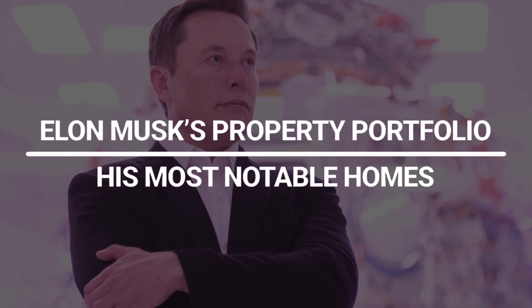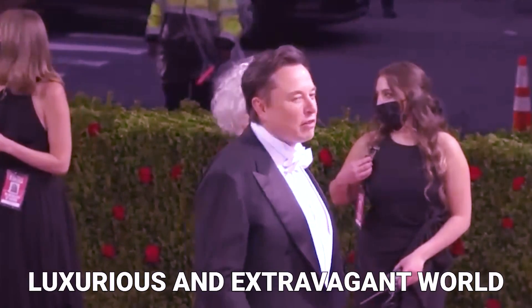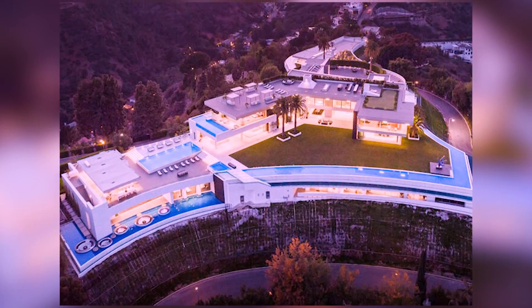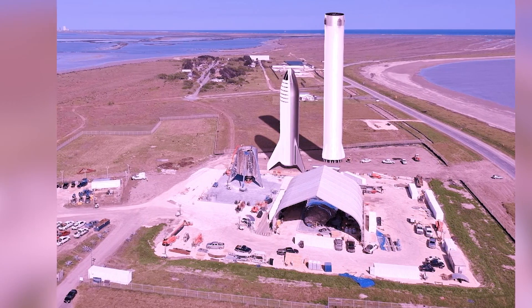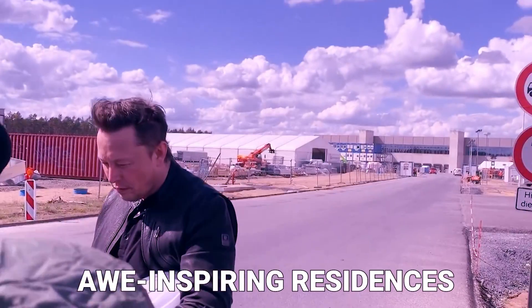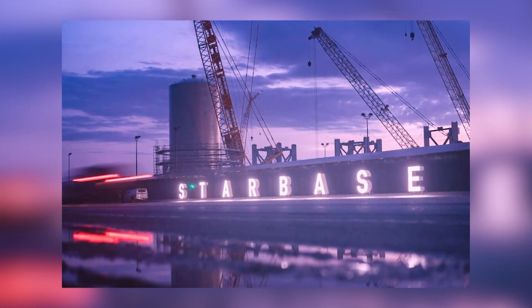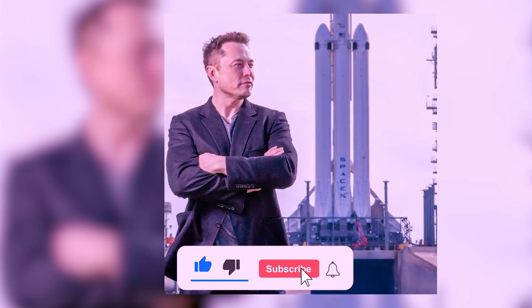Elon Musk's Property Portfolio: His Most Notable Homes. Get ready to step into the luxurious and extravagant world of one of the most enigmatic billionaires of our time. From high-tech mansions to sprawling estates, Elon Musk's property portfolio is a true reflection of his larger-than-life persona. Join us in today's video on an exclusive tour as we delve into Elon Musk's most notable homes, exploring the awe-inspiring residences that the visionary entrepreneur calls his own. Get ready to be amazed by the opulence, innovation, and sheer magnitude of Elon Musk's real estate empire.